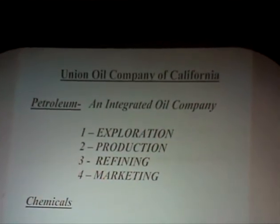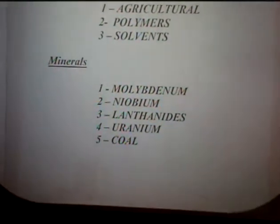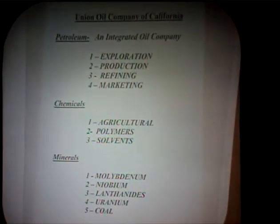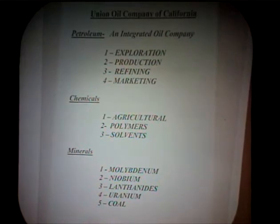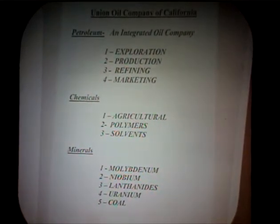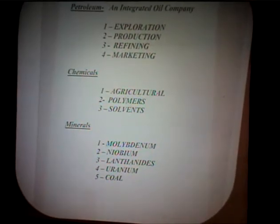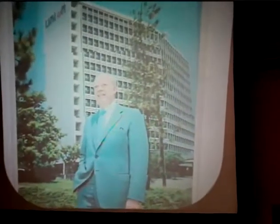Union Oil Company of California was what we call an integrated oil company — we did all four functions: exploration, production, pipeline, refining, and marketing. On chemicals, we had agricultural products including fertilizers and crop protection, polymers, hot melts, and lots of solvents. In minerals, we were in molybdenum, niobium in Brazil, lanthanides in California, and for a while uranium and coal. Many petroleum companies got into these other minerals, and I don't think anybody really succeeded — it was not our forte.